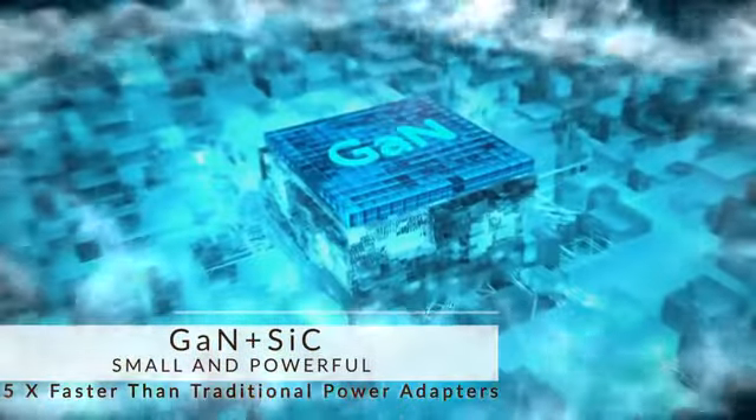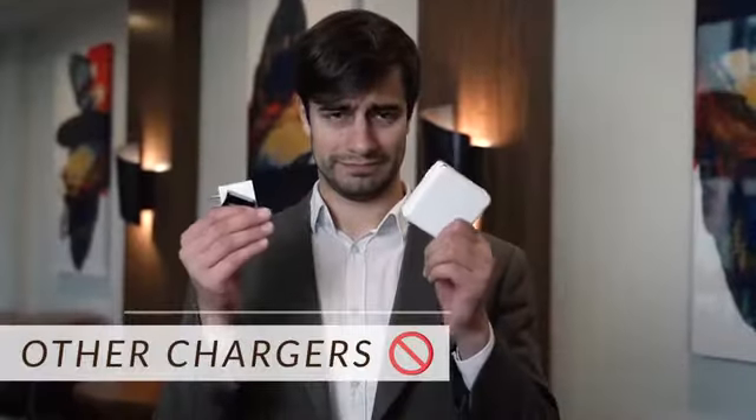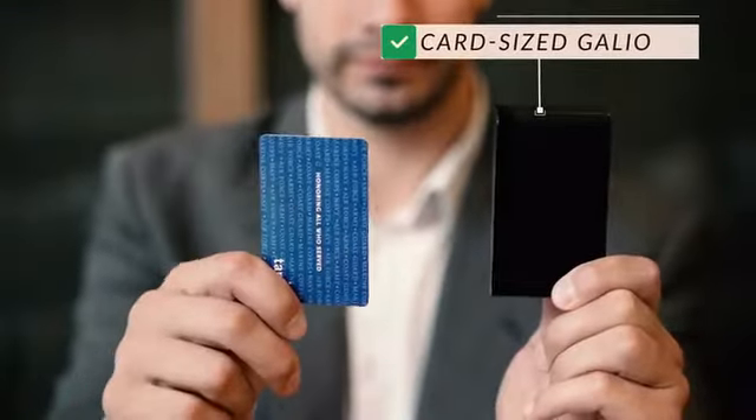Gallium nitride and silicon carbide technology allows for a smaller yet more powerful charger. Before, you needed three different chargers. Now, you just need one.